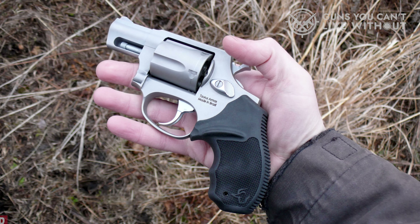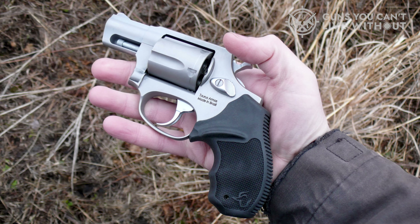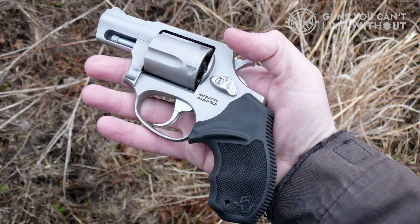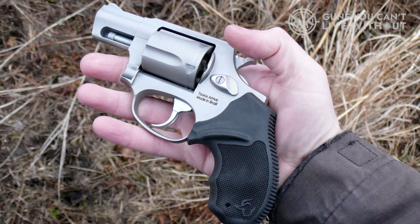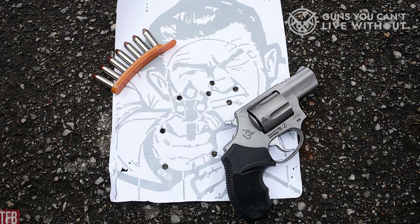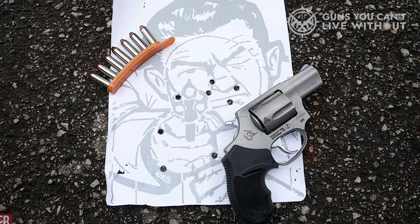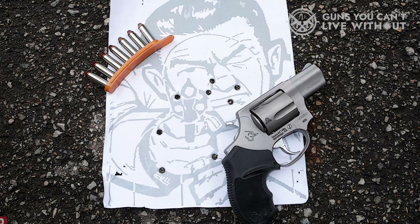It features a trigger that can be single or double action, which means you can react to any threat with rapid ease. Both sights are fixed and enable you to effectively lock on to close-range targets quickly. The front sight is fiber optic, which enhances your targeting capabilities. The crown and glory of this concealed-carry revolver is its extremely lightweight polymer-built frame — it weighs only 1.24 pounds, so you'll be able to carry this easily all day long without irritation.